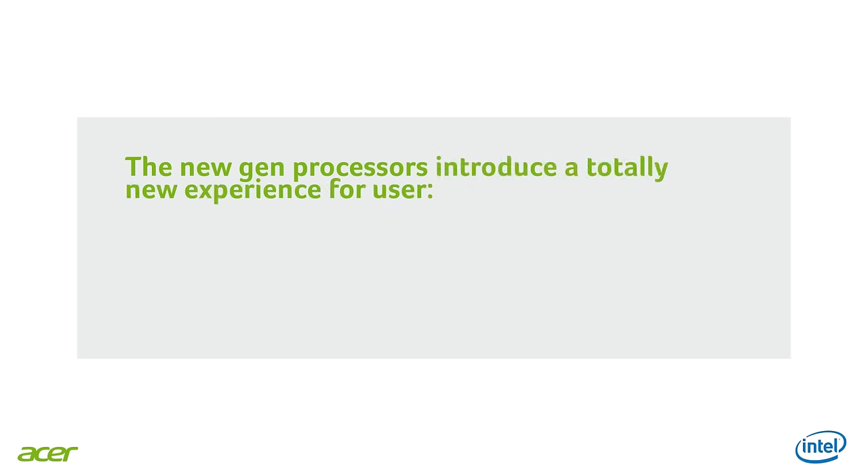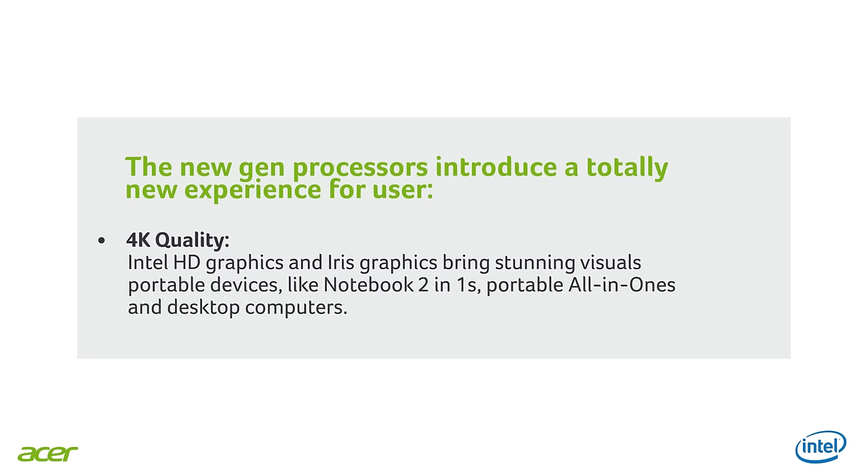That's a great advantage. On the TravelMate series, for example, the new generation processor helps us easily switch between several open documents and applications at the same time, improving multitasking and productivity. A great improvement is also happening with the visual experience. That's another key point — a new and amazing multimedia experience. With 6th generation Intel processors, we can get incredible 4K quality thanks to the Intel HD Graphics and Iris Graphics, which are built right into the processors and bring stunning visuals to thinner and lighter portable devices like notebooks, two-in-ones, portable all-in-ones, and desktop computers.